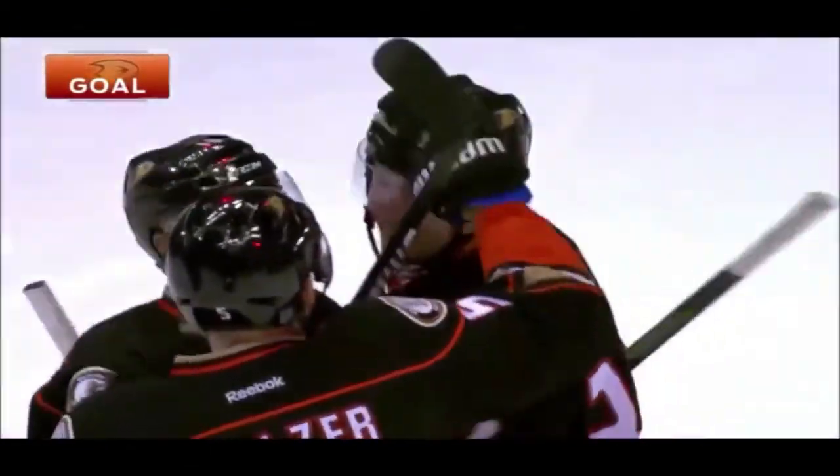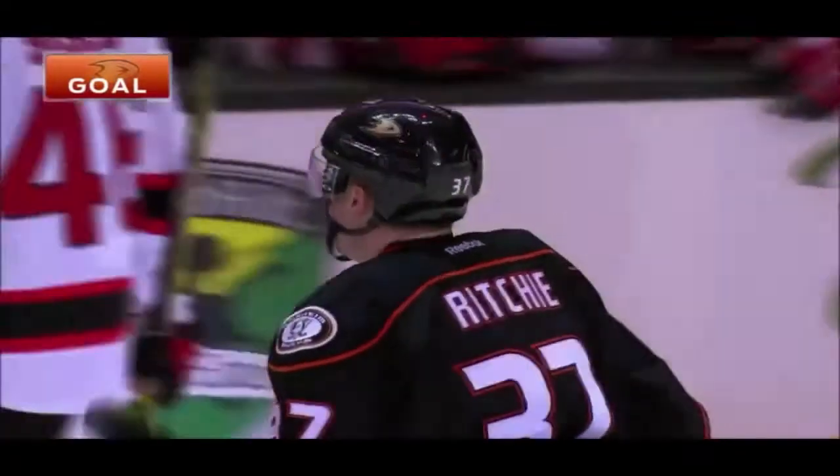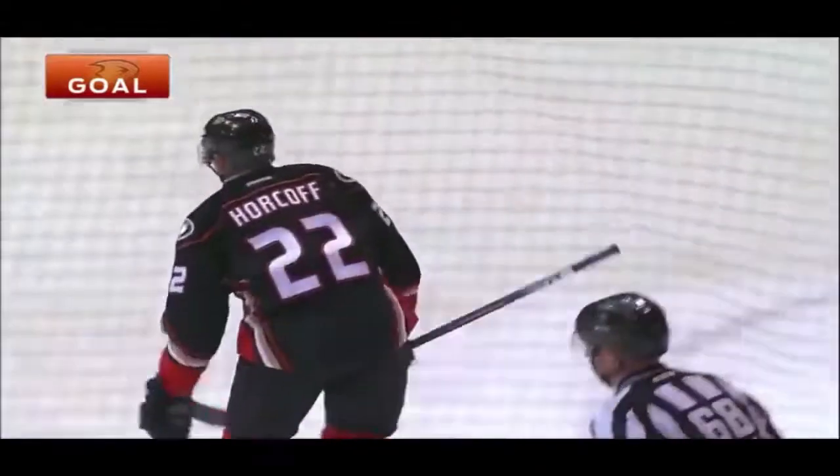That was some kind of shot. Well, we've been waiting for this one. He can really fire the puck.